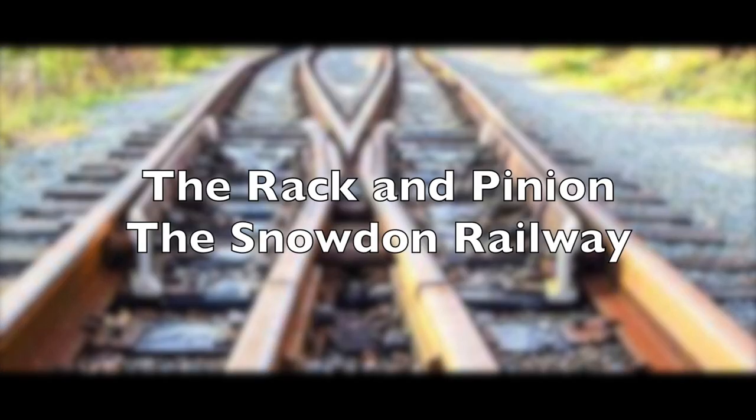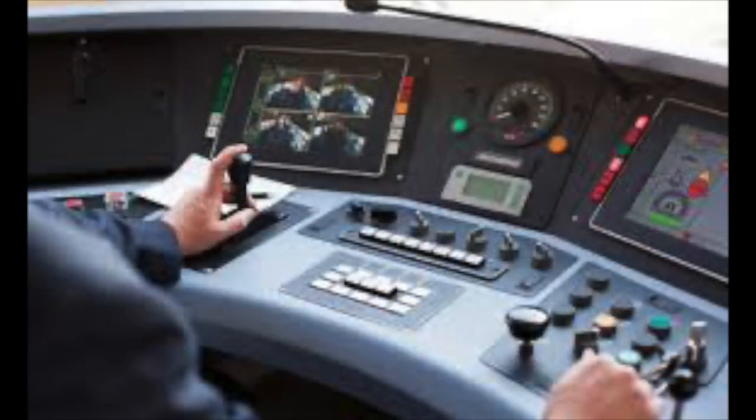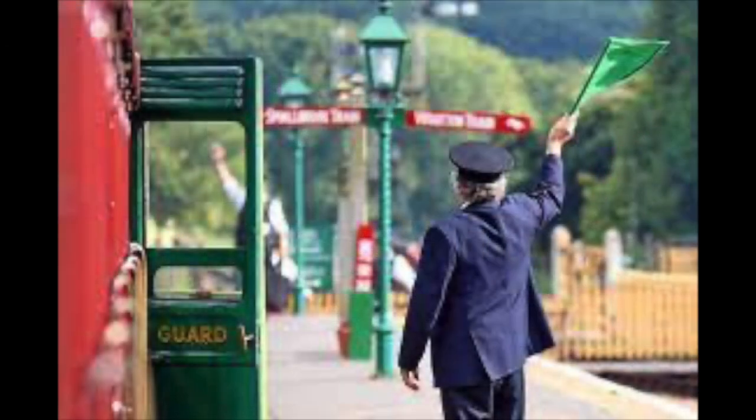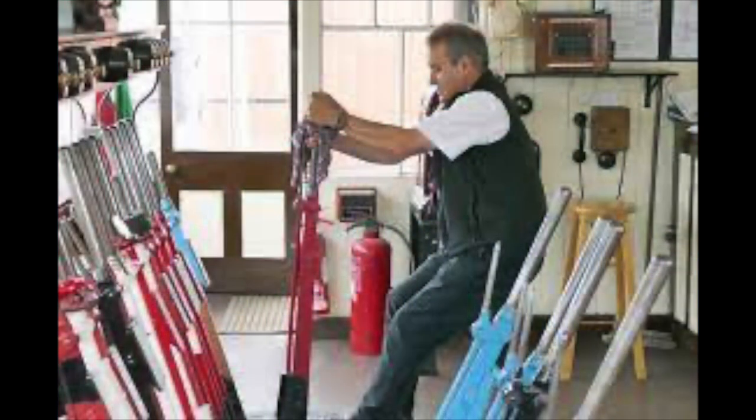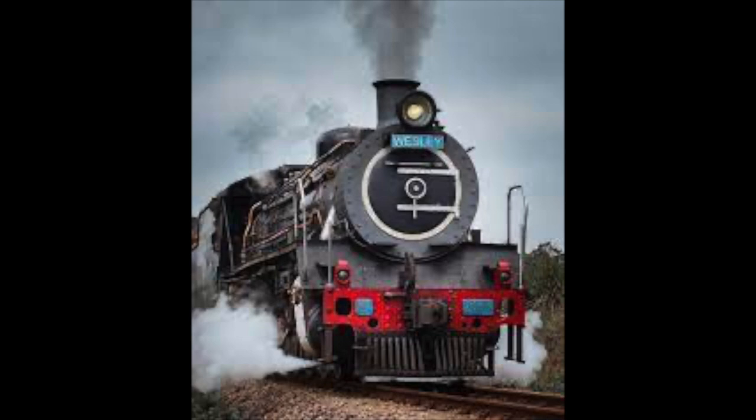Over 90% of railways can be simplified into basic elements. The driver drives the engine, the guard tells the driver to go or to stop, the signalman tells them all where they're going, and the engine does the work while the stock behind gets pulled along for the ride. There is one thing however that is vital to how the railway works and without it nothing would go anywhere: adhesion.